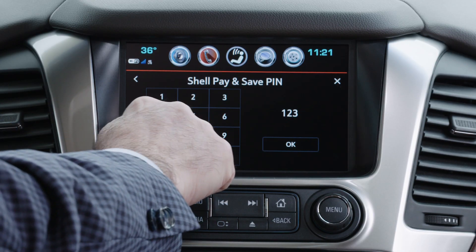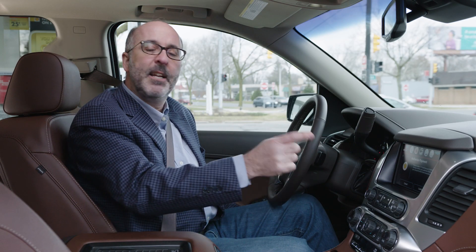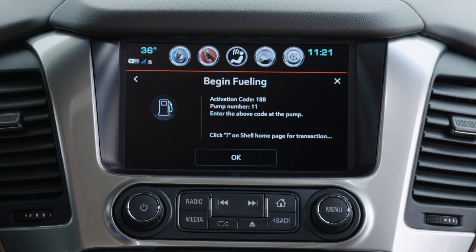So I'll put that PIN number in and click OK. And with one last tap of the dash I can authorize my payment and I'm ready to pump my fuel.